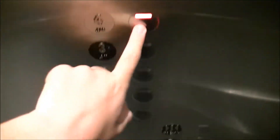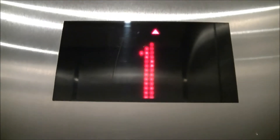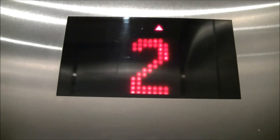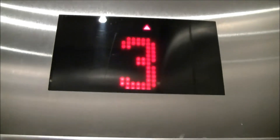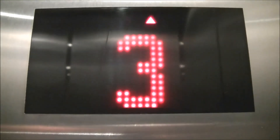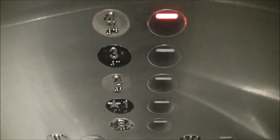This is the elevator in the UOIT Science Building. Go ahead, Nathan. Going up. He's got a four. Kone Delta Fixtures here. Four floor.